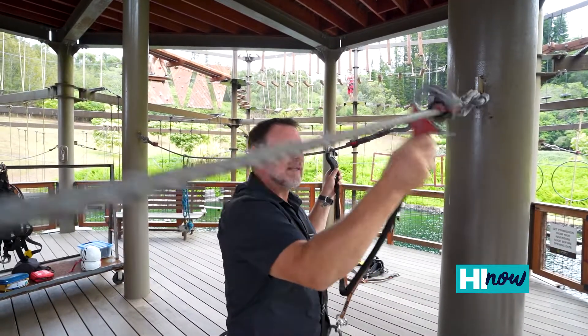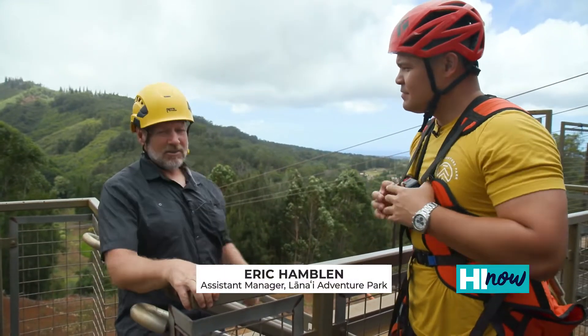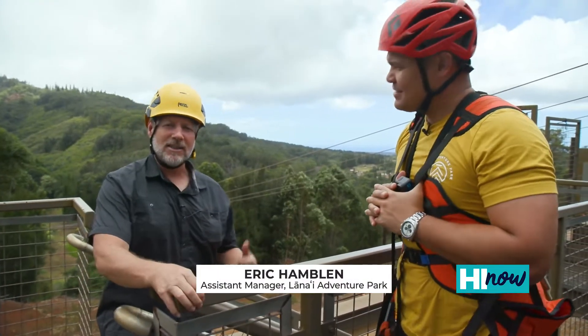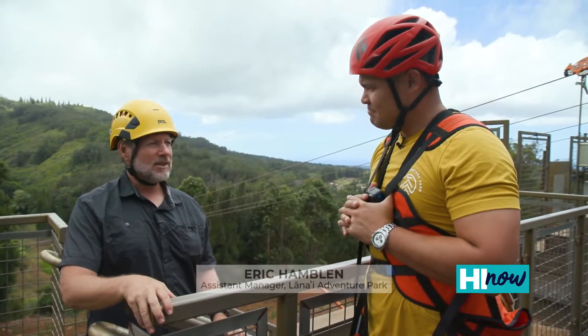Eric Hamblin has been the manager since the park opened. We have ziplines, we have the Adventure Tower, we have electric guided e-bikes, kids course, and we're open to the public as well as the hotels that operate here on the island.